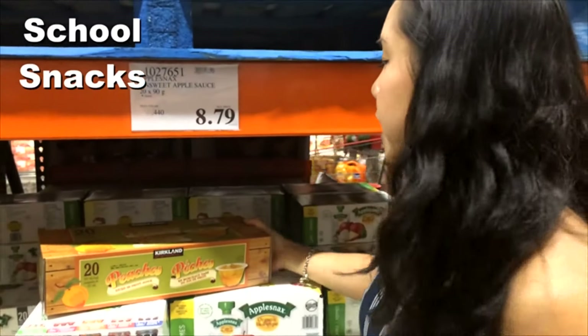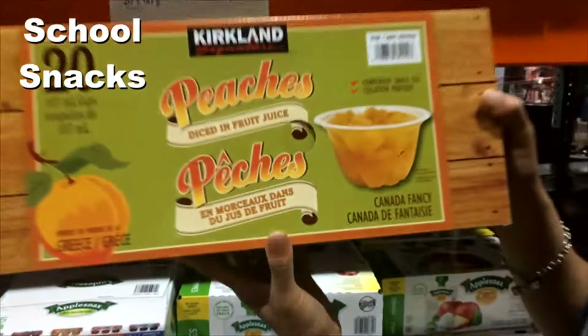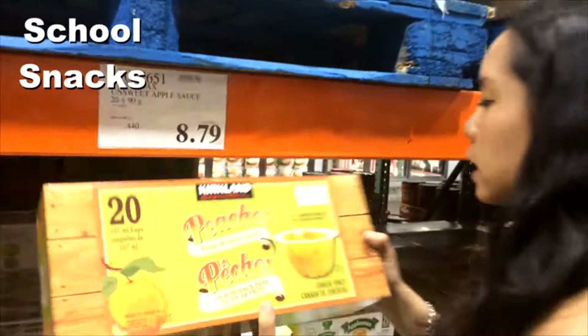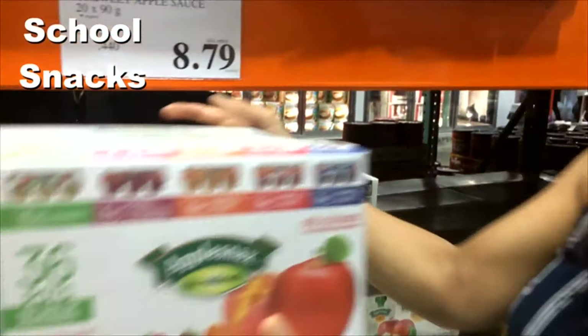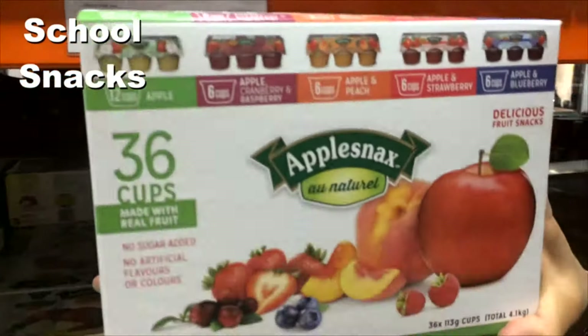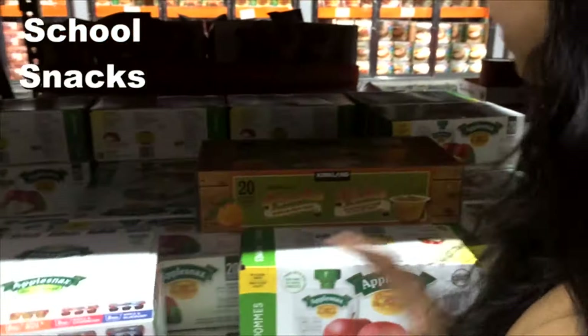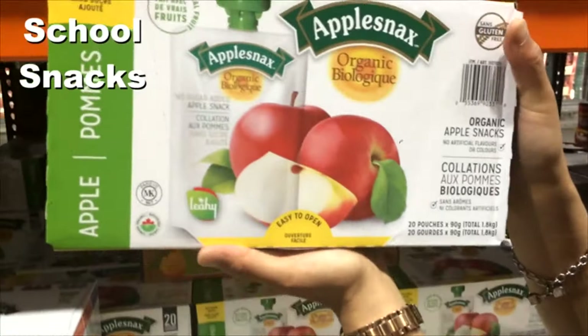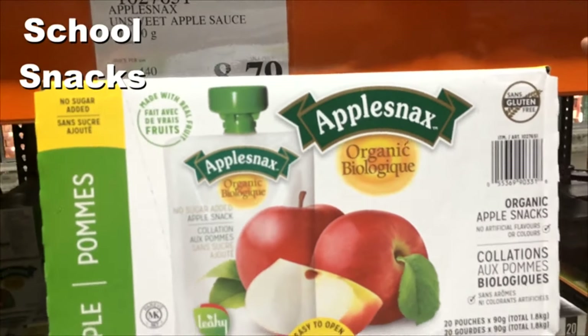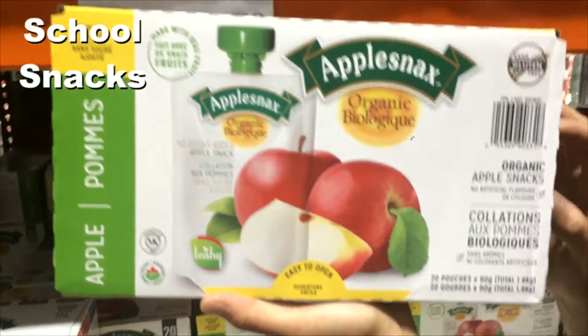For school lunches, just a few more ideas. We have diced peaches in their own fruit juice — only 60 calories per serving, great for school lunches. The flavored apple sauces have no added sugars. One of my personal favorites are these — they look like little baby food pouches, but really great especially if you do morning workouts. You put them in your car, drink it on the way to the gym, and you get a little boost of sugar.